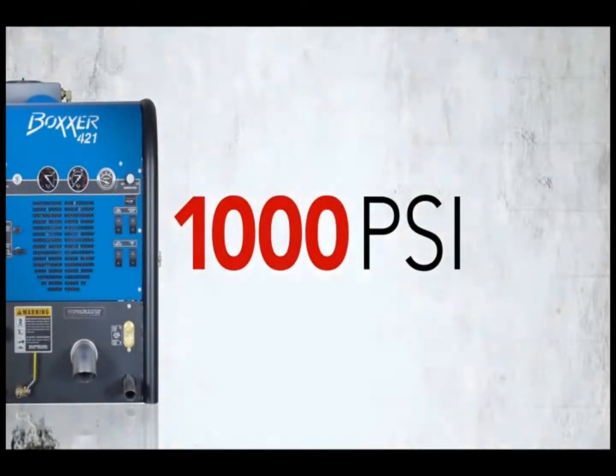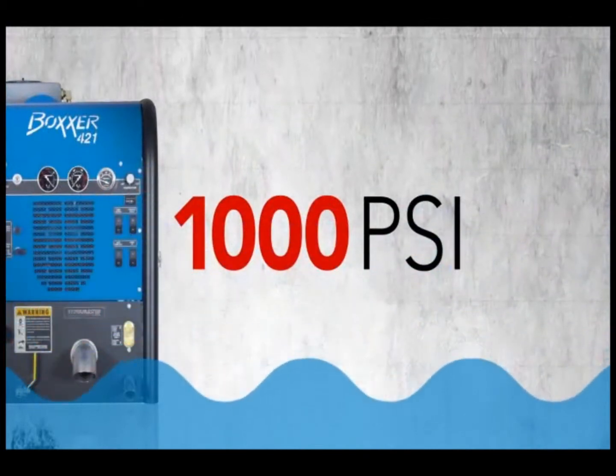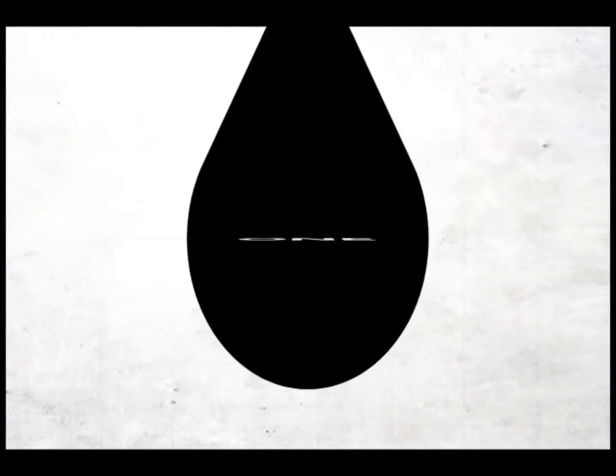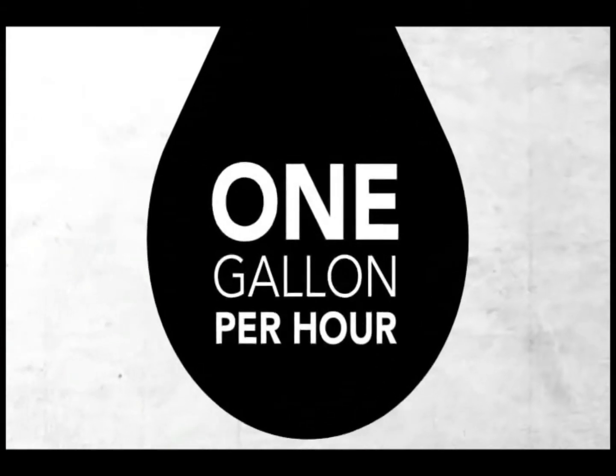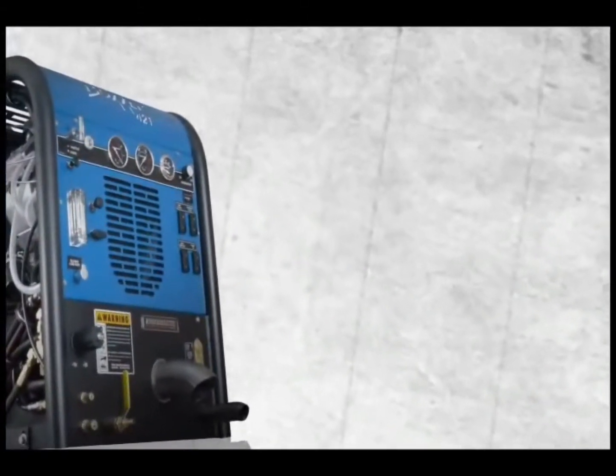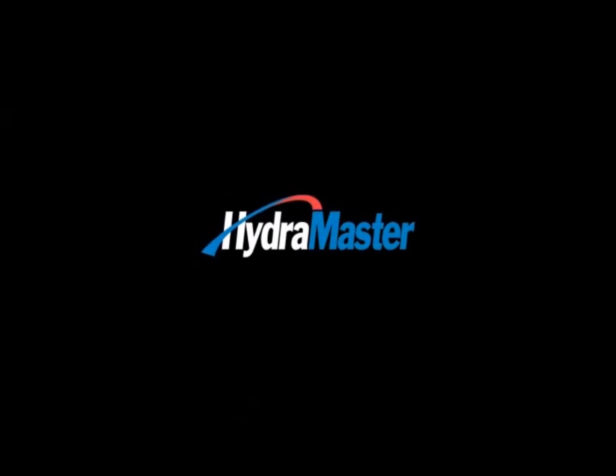The Boxer 421 is excellent for extended flood extraction too. It's economical to operate, using just over one gallon of fuel per hour. Even better, it's designed to require less maintenance. Superior, long-lasting performance at a great value. That's the Boxer 421.